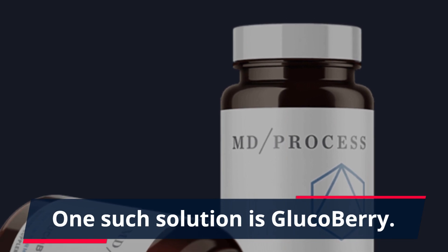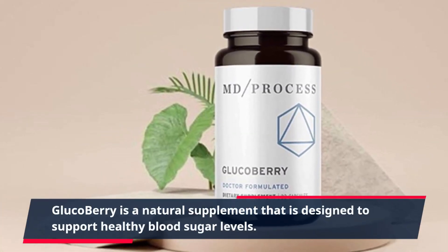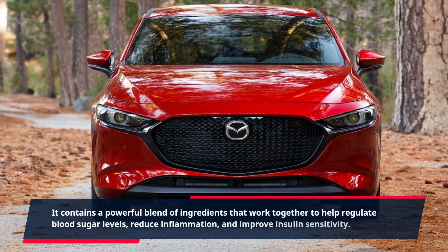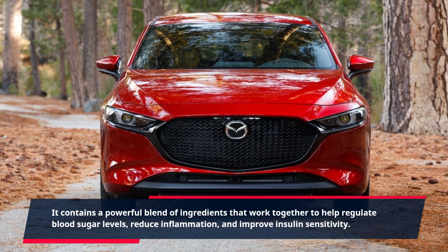One such solution is GlucoBerry. GlucoBerry is a natural supplement that is designed to support healthy blood sugar levels. It contains a powerful blend of ingredients that work together to help regulate blood sugar levels, reduce inflammation, and improve insulin sensitivity.